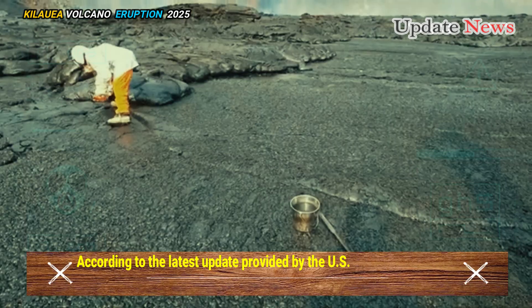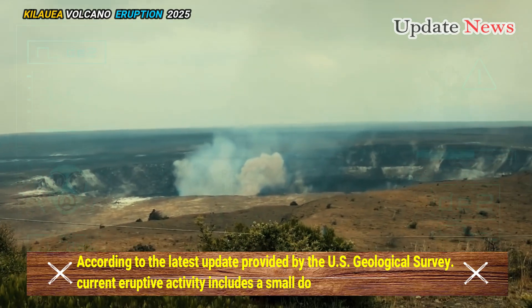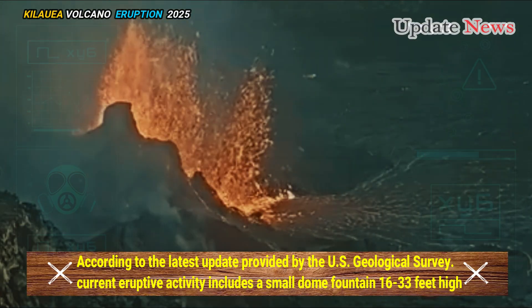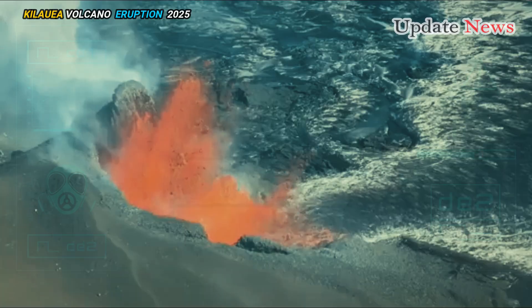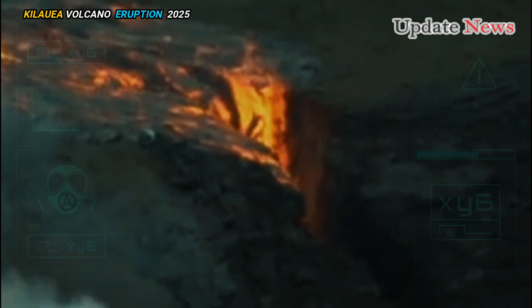According to the latest update provided by the U.S. Geological Survey, current eruptive activity includes a small dome fountain 16 to 33 feet high that is sending short lava flows from the north vent. Officials said there are currently no signs of activity at the south vent.